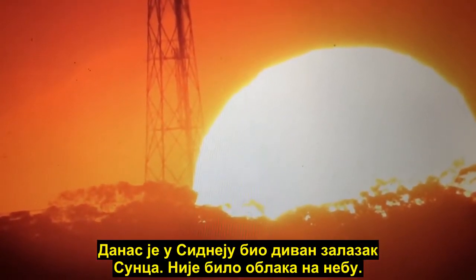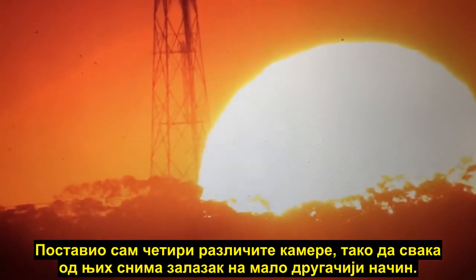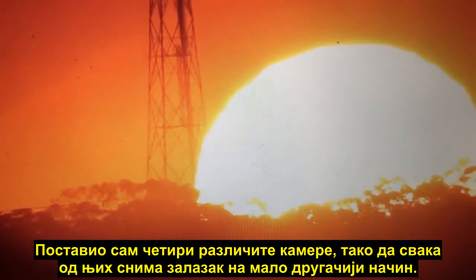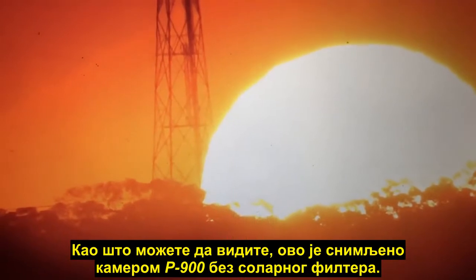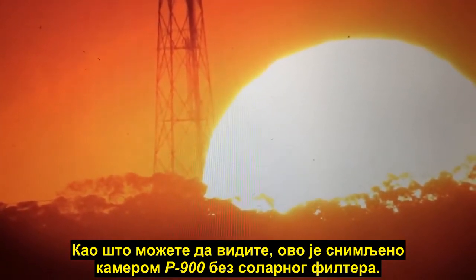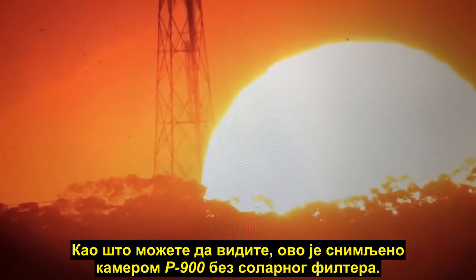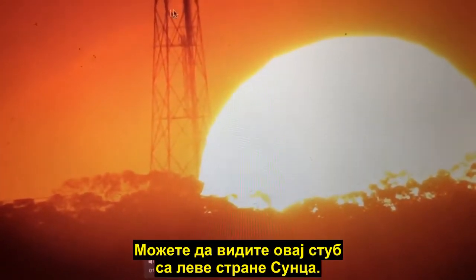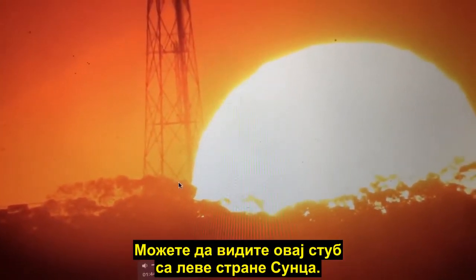We had a beautiful sunset in Sydney today — there wasn't a cloud in the sky. I set up four different cameras, each to record the sunset in a slightly different way. This footage is from the P900 with no solar filter fitted; I was actually fitting and removing it during the video. You can see this tower just to the left of the sun.